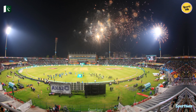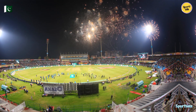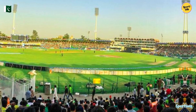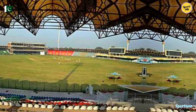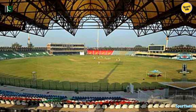Qaddafi Stadium has witnessed countless memorable moments in Pakistan cricket history, from Javed Miandad's famous last-ball six to win the 1986 Australasia Cup to the emergence of modern cricket stars. It continues to be a hub of cricketing activity and a symbol of Pakistan's passion for the sport. As the game evolves, Qaddafi Stadium remains an essential chapter in the enduring story of Pakistan cricket.